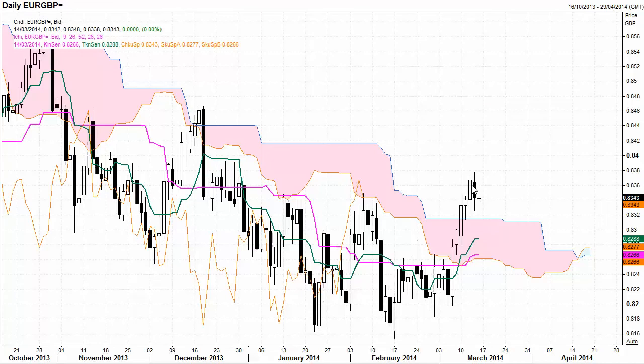Euro / British Pound: sellers have come into this market on an uptrend, neutral market in terms of control, looking for support at the top of the Ichimoku Cloud. We could see the buyers come back into this market and trade the market higher, but strong resistance up around 83.80 to 84 cents.